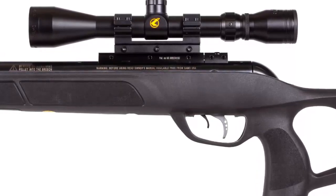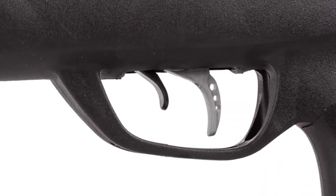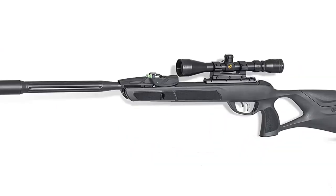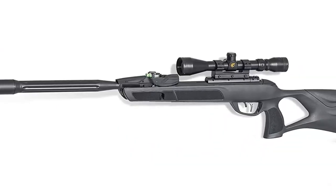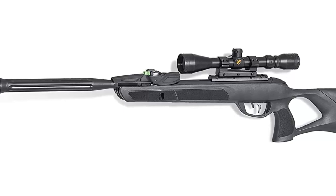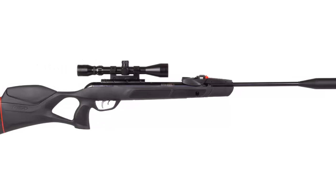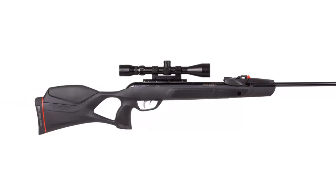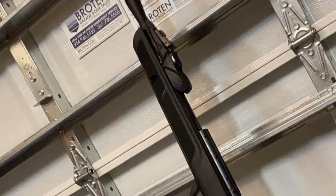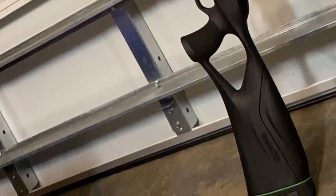The Gamo Swarm Fusion also features a two-stage adjustable trigger and a recoil reducing rail (RRR) stock designed to absorb recoil, making it easier to shoot accurately. With its advanced inertial system technology, adjustable trigger, and Whisper Fusion noise dampening technology, this rifle is sure to provide maximum stopping power and accuracy. With its adjustable stock and 4x32M scope, you can accurately hit targets at further distances. If you're looking for a reliable and powerful air rifle, look no further than the Gamo Swarm Fusion.